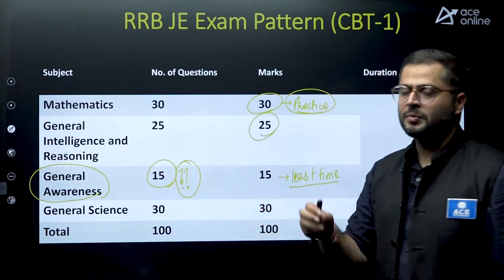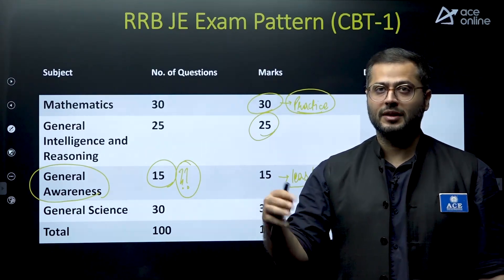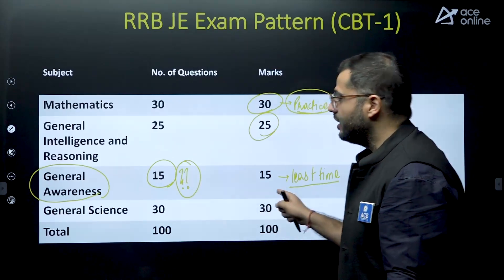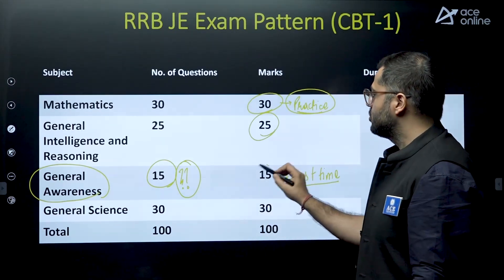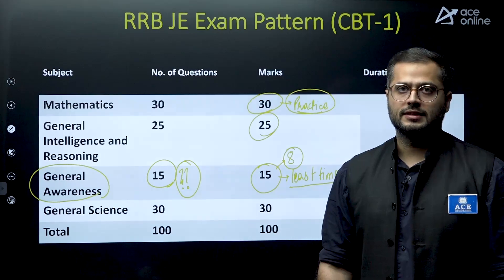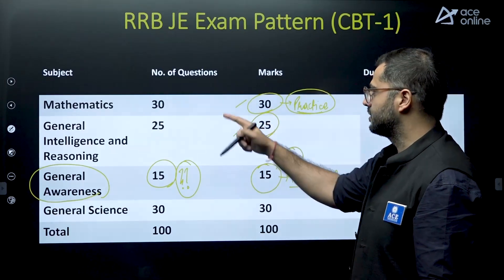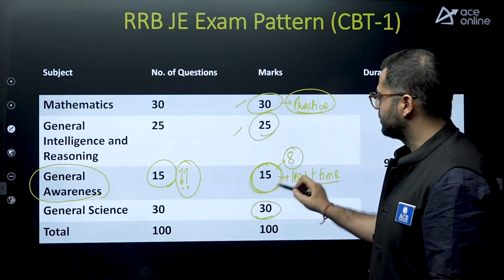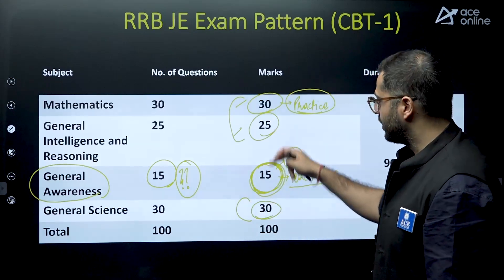These entire 15 questions you should be able to read and answer within 5 to 8 minutes. Read it — if you are able to answer it, answer it correctly; if not, move ahead. Your aim should be to solve around 6 to 8 questions in this particular section. Whatever is left behind can be covered in Mathematics, General Intelligence and Reasoning, and General Science, where you can prepare very well.